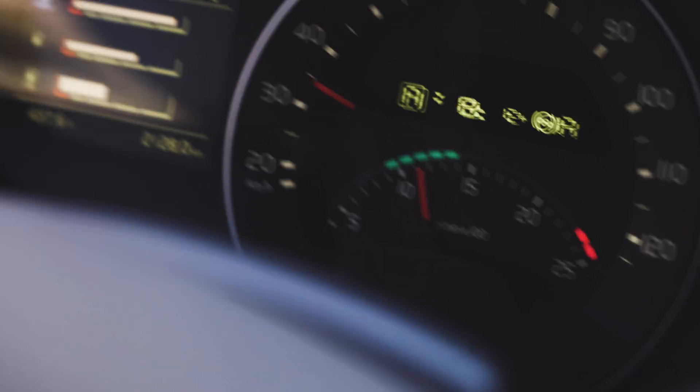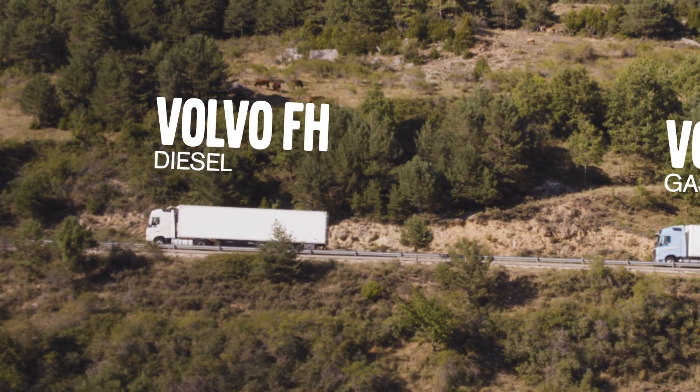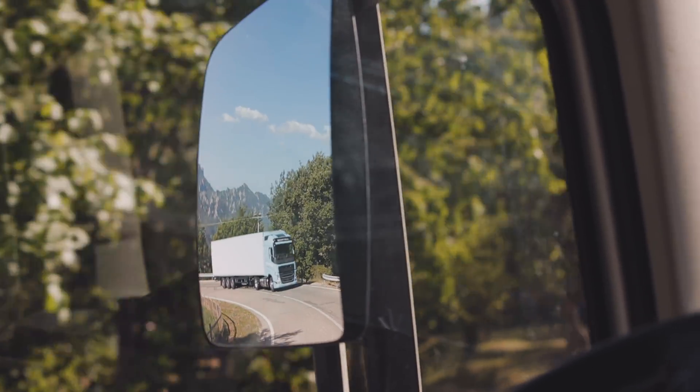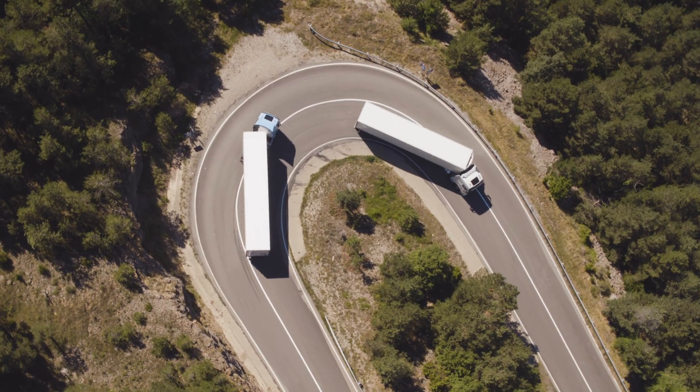It delivers the same high performance, drivability, and fuel efficiency as a regular Volvo FH, even on steep hill climbs. Thus, it meets the high demands of heavy duty assignments.